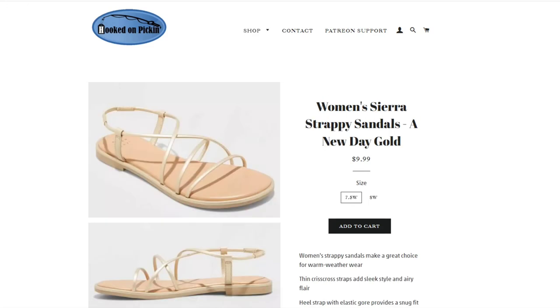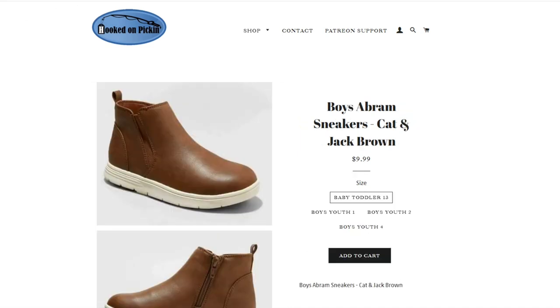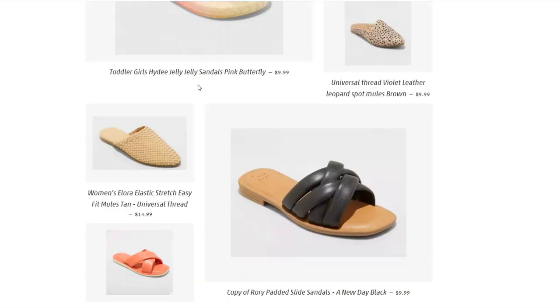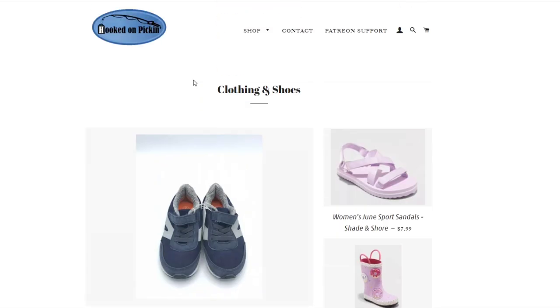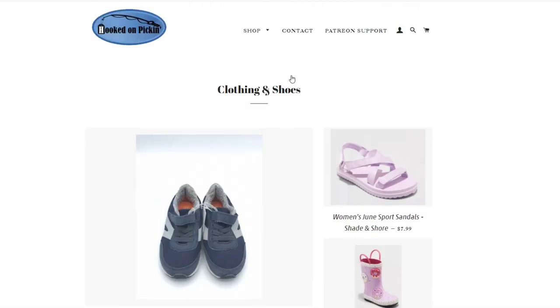Women's Sierra strappy sandals, A New Day, golden color, $9.99 — these are wides, so 7.5 wide and 8 wide. Then we have A New Day Aries strap Wendy wedge sandals, $19.99, size 8. Last but not least, we have the boys' Abrams sneakers, Cat and Jack, brown, $9.99, baby toddler size 13, boys' youth 1, boys' youth 2, and boys' youth 4. You can find all of these shoes right here in the clothing section at hookedonpickin.com. If you need help finding something, just let me know.